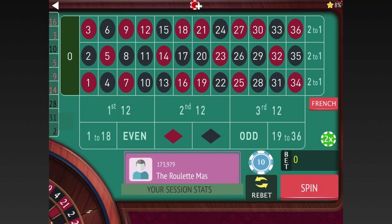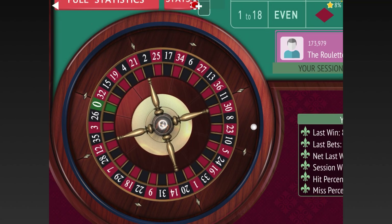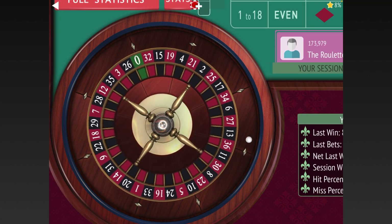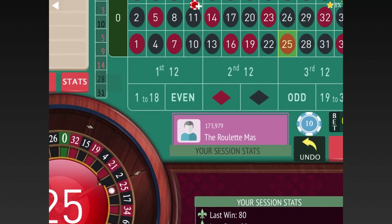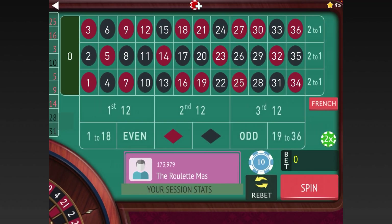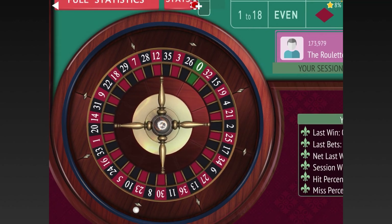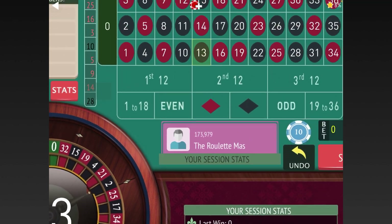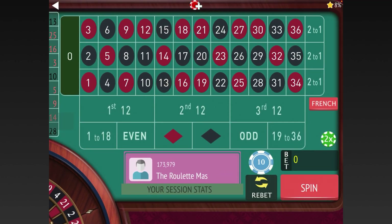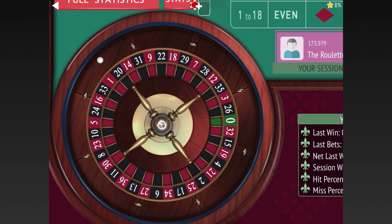He goes back to the original three units, but not until he has three in a row again. Right now we're only up ten dollars, but we're not losing. He doesn't increase the bet further if he loses — he stays with four units on each until he gets a win, then goes back to three units. Let's keep spinning until we get another chance to strike.